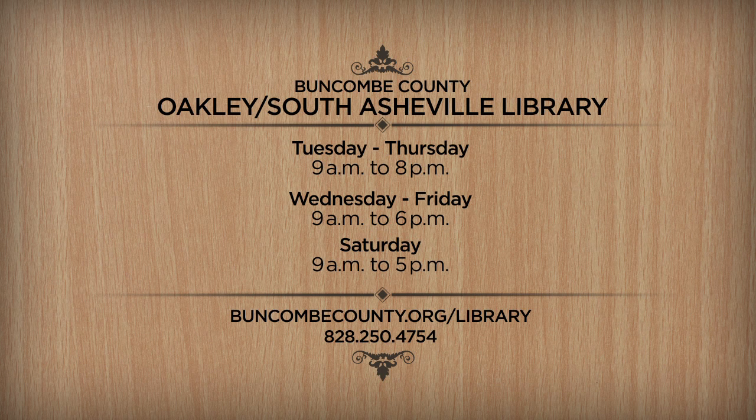For more information about the library, give them a call at 828-250-4754 or you can check out buncombecounty.org/library.